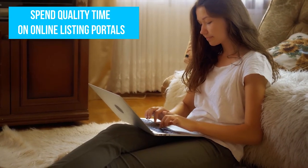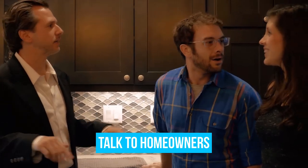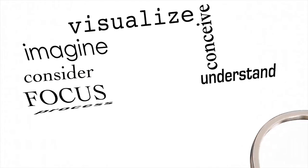Spend quality time online with multiple listing platforms, speak to realtors, check newspaper classified ads, and talk to homeowners like you who have sold in the past in your neighborhood. Remember, those who frame a reasonable selling term backed by research will clinch a deal faster, while others wait endlessly.